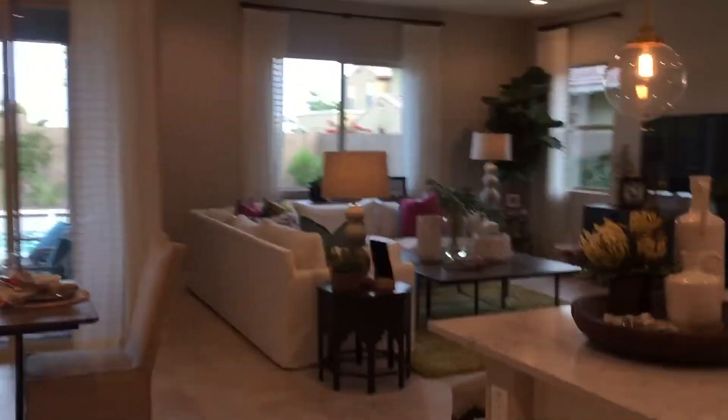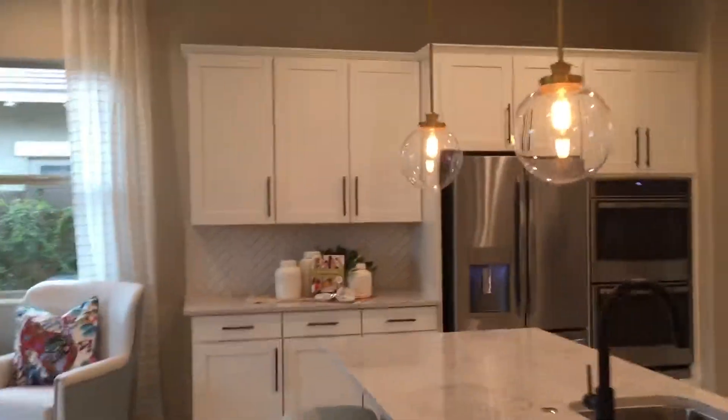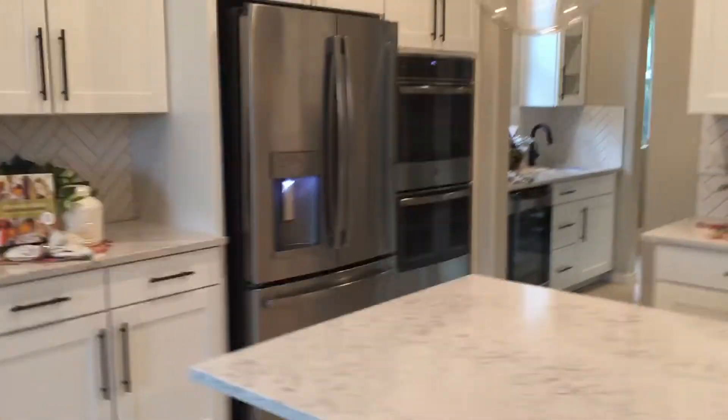This is a beautiful home — I love the colors too. We'll just walk around the kitchen, and we've got another pantry here.